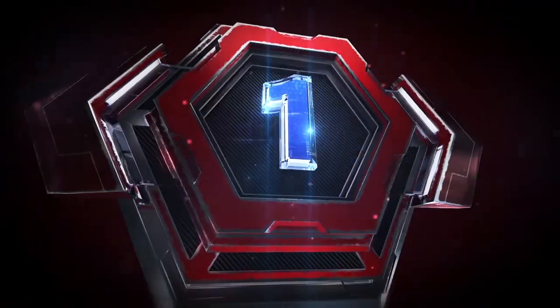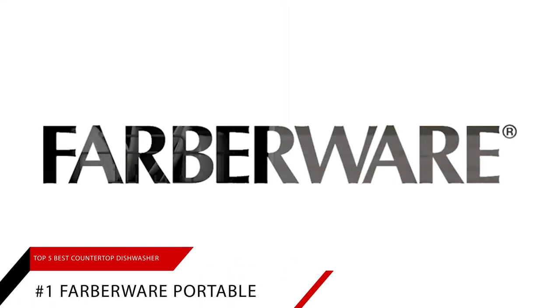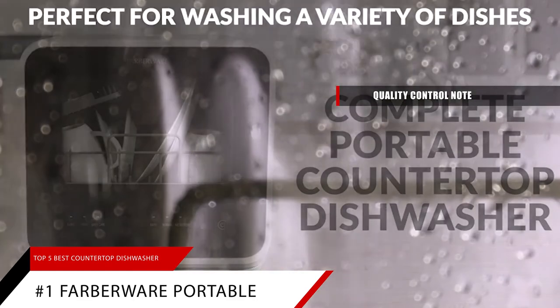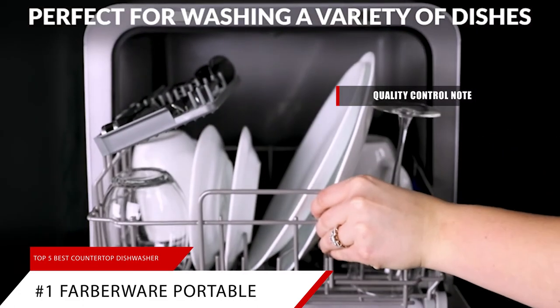Our number one overall pick is the Farberware Portable Countertop Dishwasher. Quality control note: all dishwashers are factory-tested to ensure proper operation. As a result, it is normal for small amounts of residual water to be found in the unit.